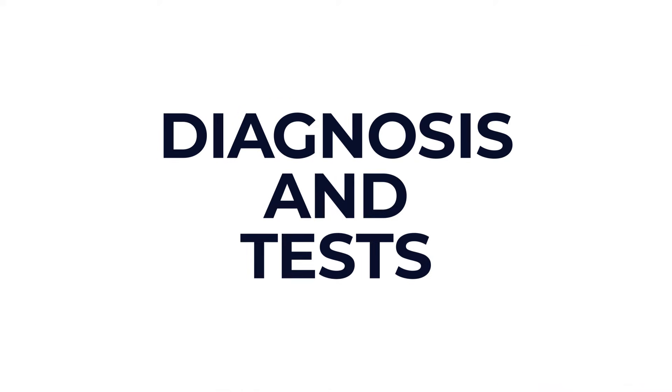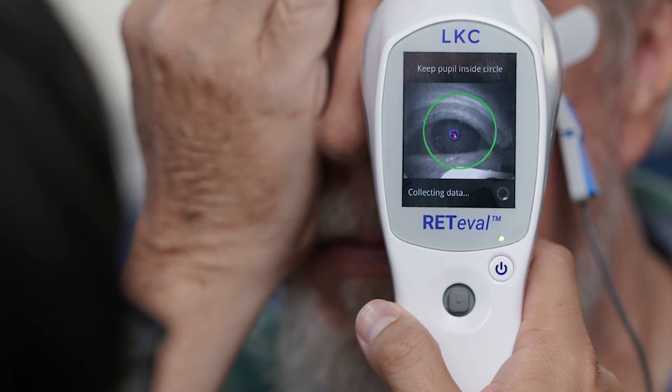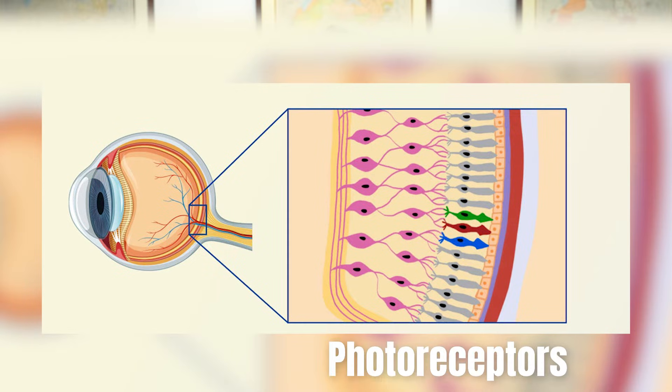Now let's briefly discuss some diagnosis and tests for vitamin A deficiency. Your healthcare provider can typically diagnose vitamin A deficiency based on your symptoms, as well as a simple blood test. If you do have night blindness, your healthcare provider might order an eye test called electroretinography, which examines the light-sensing cells called photoreceptors in your retinas.